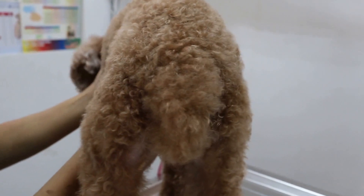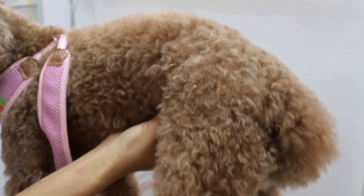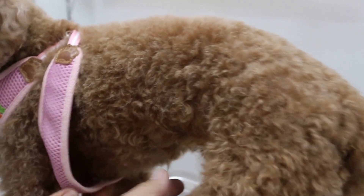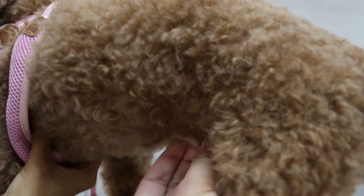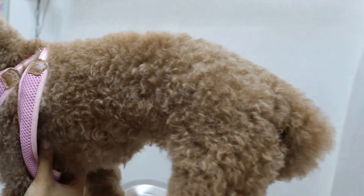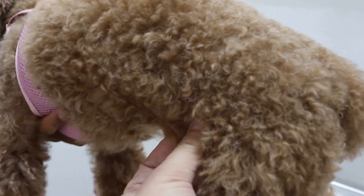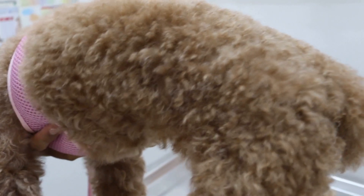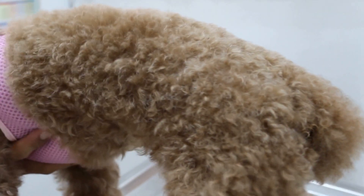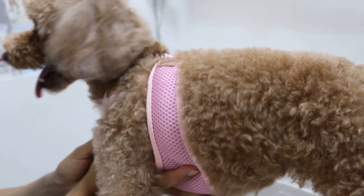The dog is 9 years old, so I do advise spaying because many of them develop breast tumours at a later age. Of course not all of them develop it, but some do — and that is due to the ovarian hormones. This dog doesn't have any nodules, nothing. At this age, the blood test shows normal, so the dog is fit for surgery.